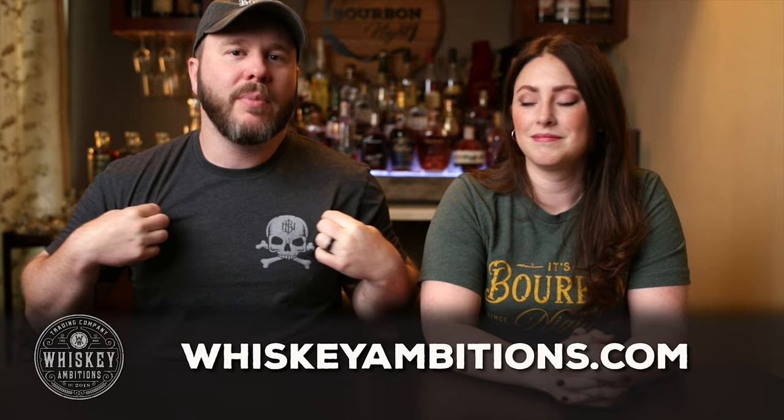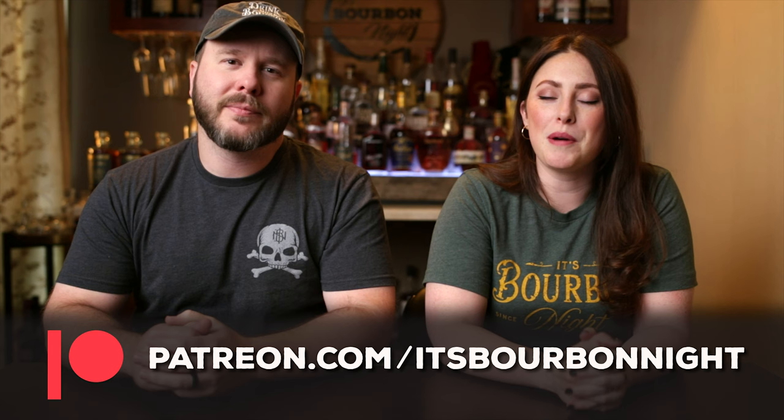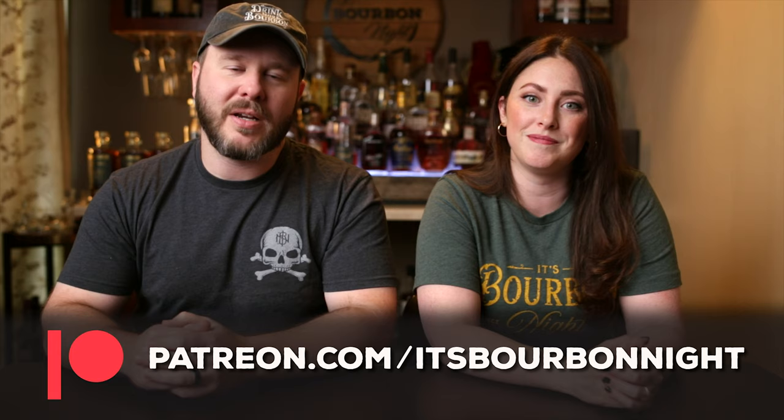Before we get to our last question, we want to pause and tell you about our home on the internet: whiskeyambitions.com. That's where you can get the t-shirts we're wearing, hats, hoodies — it's becoming sweater weather. We also have bottle-cut candles, challenge coins, barrel stave coasters, and cigar holders back in stock, and many other goodies. You can also become a patron at patreon.com/itsbourbonite and join our community for as little as one dollar a month. That's where we release our exclusive barrel picks — we have a handful more coming out this year. You also get exclusive after-the-episode content with Chad and me, plus discounts to Whiskey Ambitions.